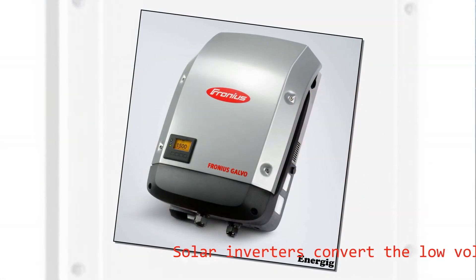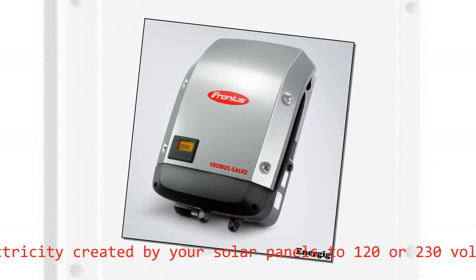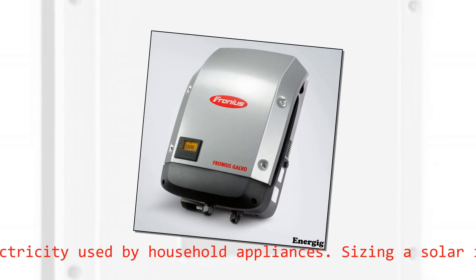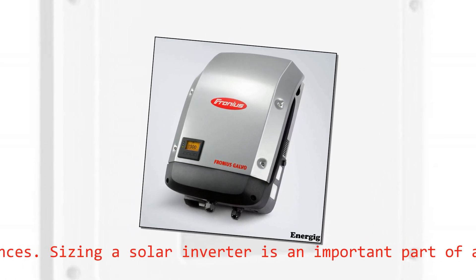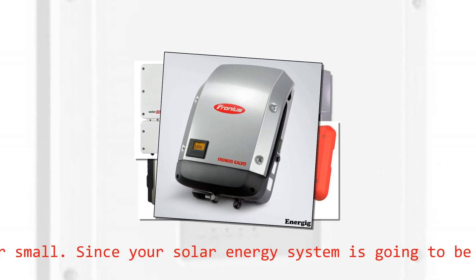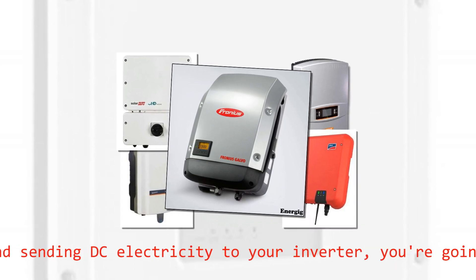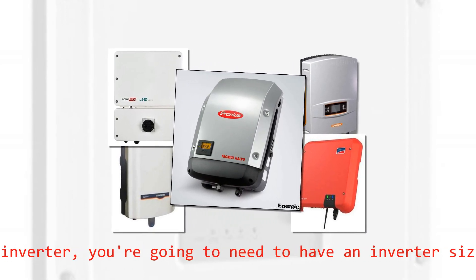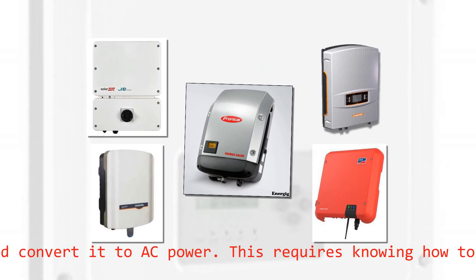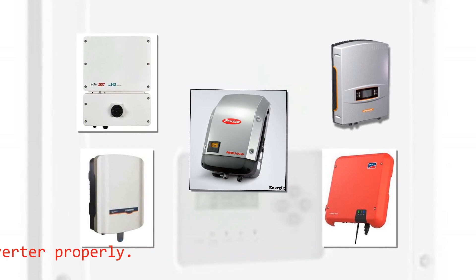Solar inverters convert the low-voltage DC electricity created by your solar panels to 120 or 230 volts of AC electricity used by household appliances. Choosing a solar inverter is an important part of any solar installation, big or small. Since your solar energy system is going to be producing and sending DC electricity to your inverter, you need an inverter that can handle the load and convert it to AC power. This requires selecting a good inverter properly.